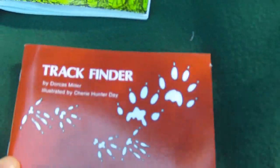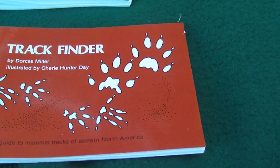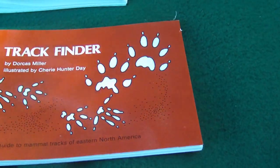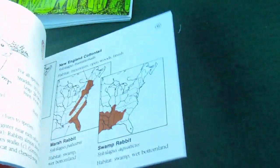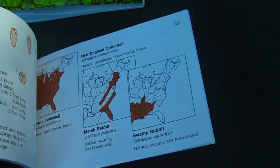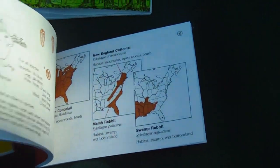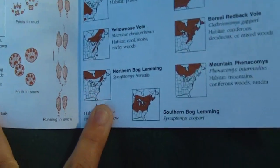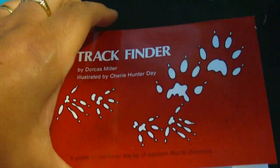This one I use year-round. A lot of times people think tracking animals is just a winter thing and that you're looking in the snow, but you can find plenty of tracks along the edge of a river or a pond. Even in my backyard on a rainy day, I'll see tracks by my bird feeder. So this shows you the animal, the region they might be in, the shape of their tracks, and what it will look like when they're walking.